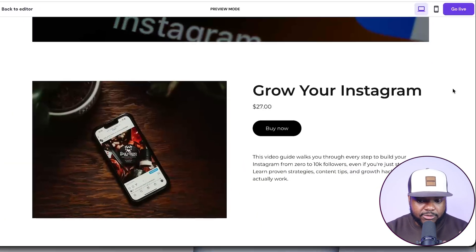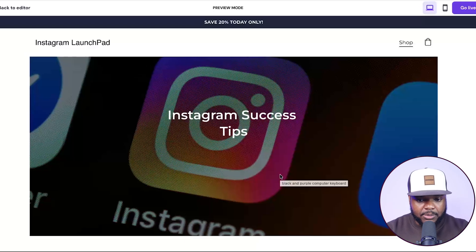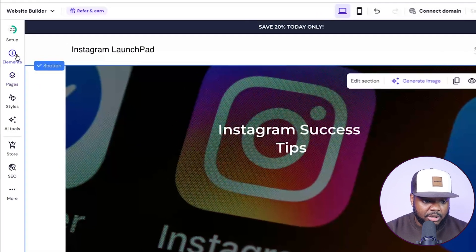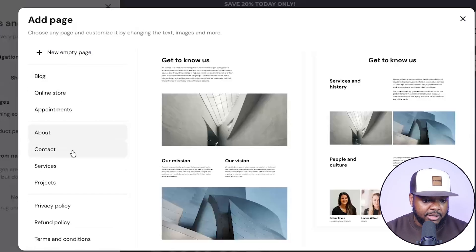For those of you who've been watching my channel, you already know how simple this is when it comes to getting a site built with Hostinger. It's a one-page site with a product right there so people can check it out, click into it, and get a little more information. When it comes to making any adjustments, you're able to do that. On the left-hand side, I can add a blog page, contact us, about us, services, privacy policy — the list goes on.